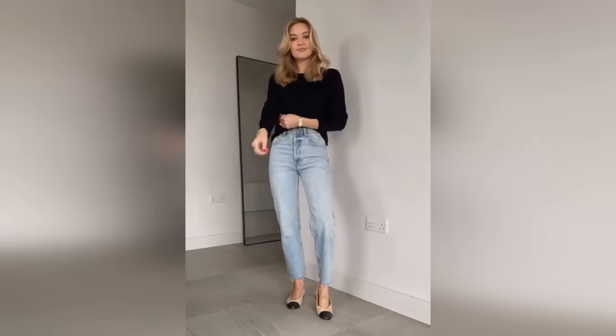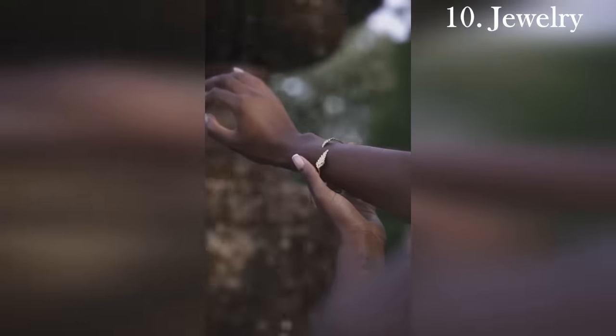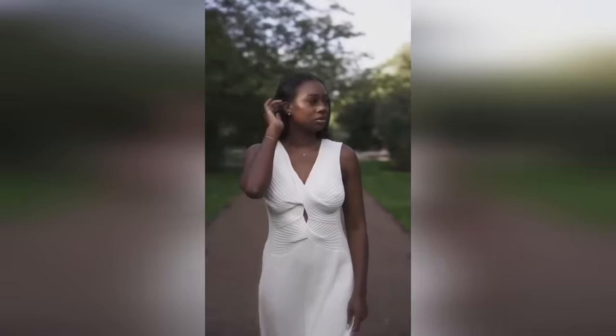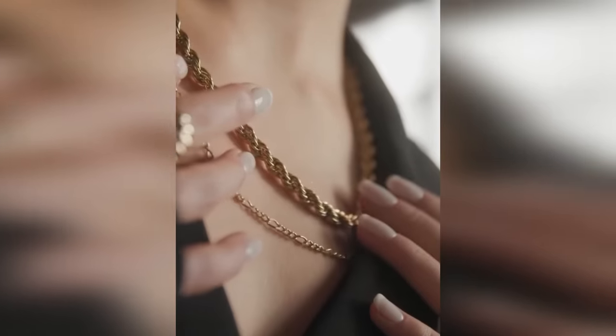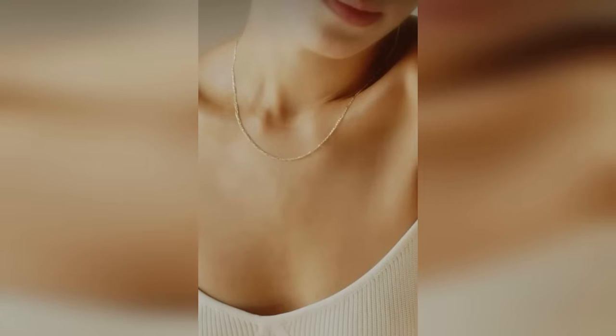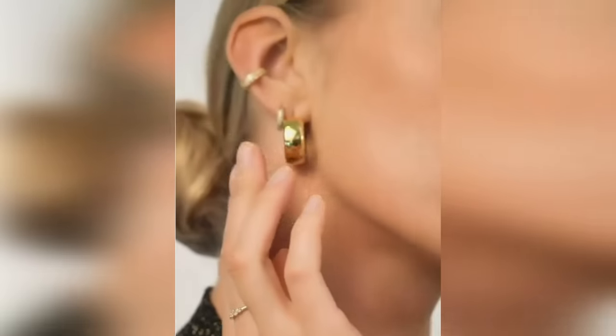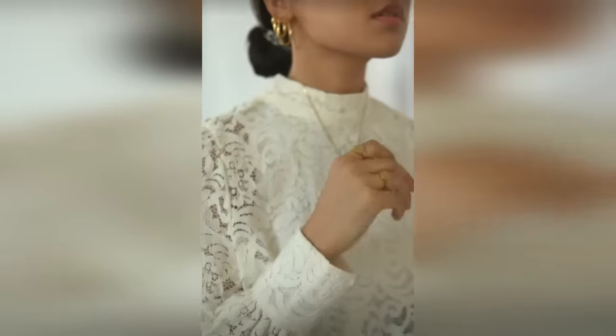Coming in at number 10 is great jewelry. For the women who wear it, great jewelry is a total game changer. It can upgrade a simple outfit or make a common outfit more unique. The right jewelry can make an outfit more refined, more feminine, more modern, or more luxurious. Some of the pieces usually mentioned as jewelry must-haves are diamond studs, gold hoops, a pearl necklace, a gold necklace, gold rings, or a nice watch.